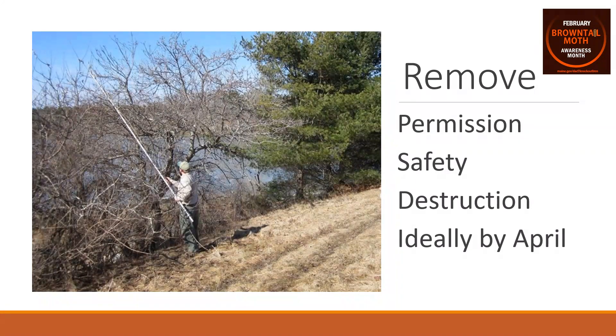The second R is remove. Whenever removing brown-tailed moth winter webs, if it's not on property you own, make sure you get permission from the landowner — almost all the time they will grant it. You'll also want to think about safety: if using a ladder, have somebody foot it, and avoid trimming near power lines. As you clip out the palm-sized winter webs, make sure you destroy them — either burn them if you have a wood stove or burn barrel permit, or clip the webs into a bucket of soapy water and soak them for a few days, which will kill all the caterpillars inside.